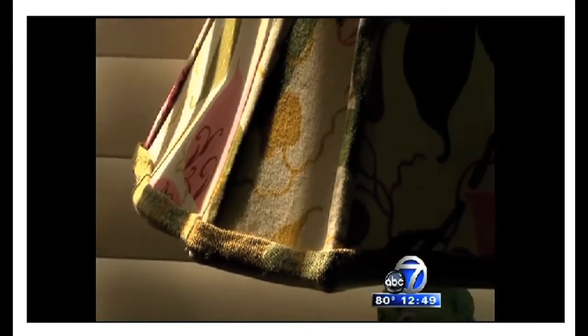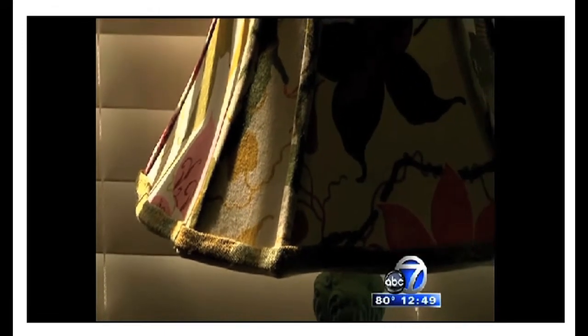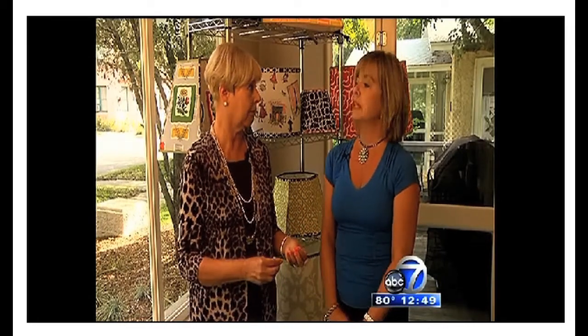I've also made nightlights for a friend's siblings for Christmas out of their father's shirts. People can bring fabric to me, or they can purchase fabric from me, or I can source fabric if they don't have it.